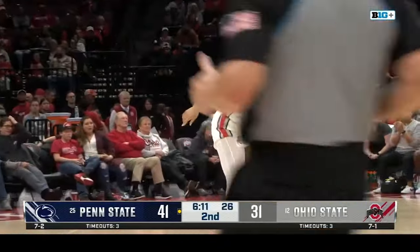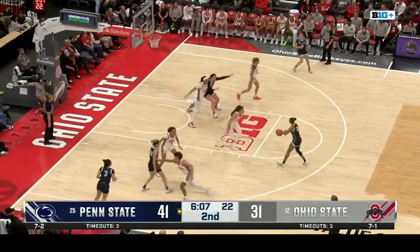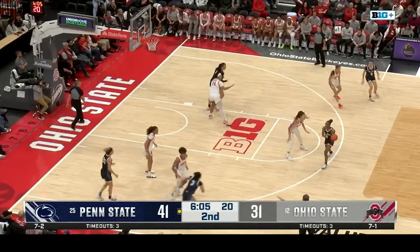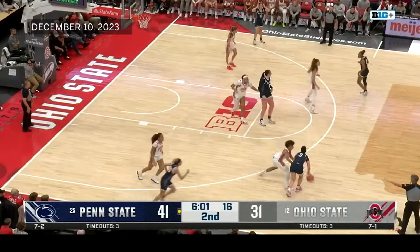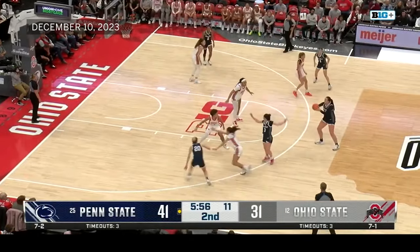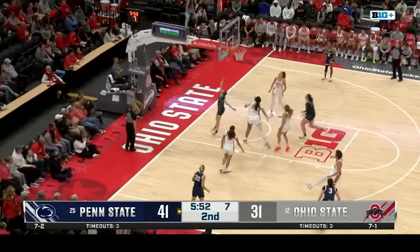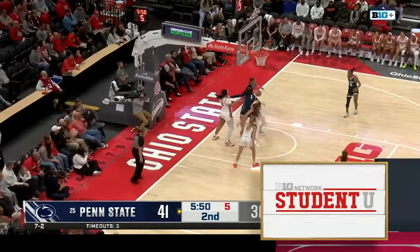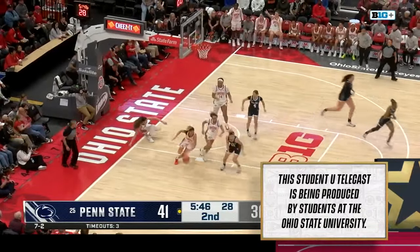First time Madison Green checks into the game — the redshirt senior from Pickerington, Ohio. Kapanis at the line goes two for two, and there's Green who inbounds the ball. She led the Big Ten in assists and steals for the entire month of November and part of December before she went down with the knee injury — a key player for Ohio State.